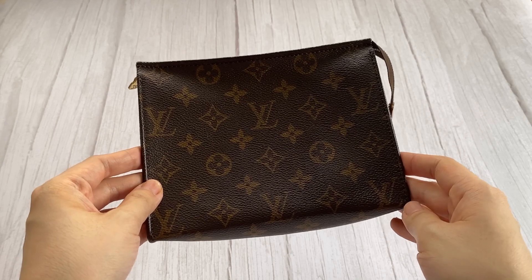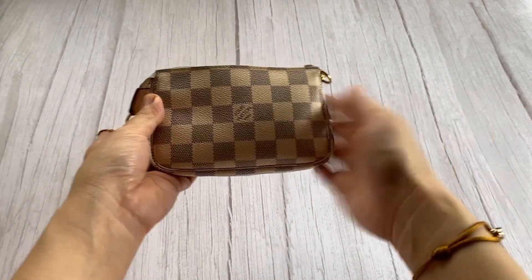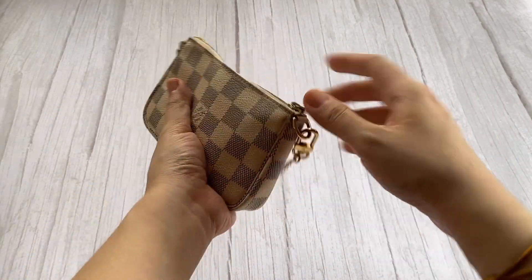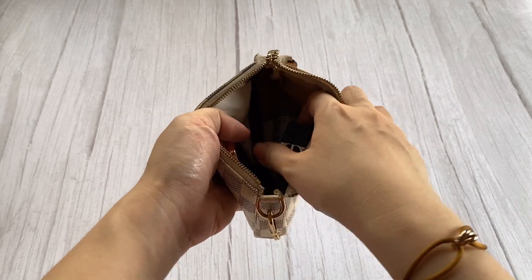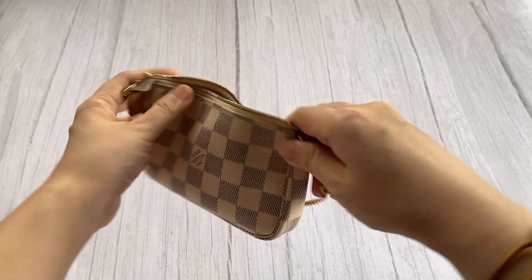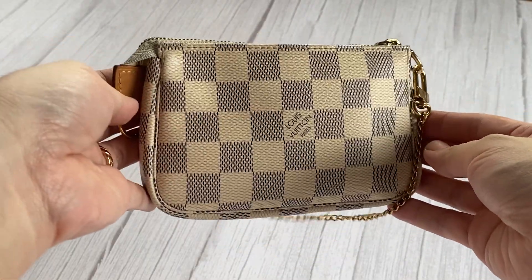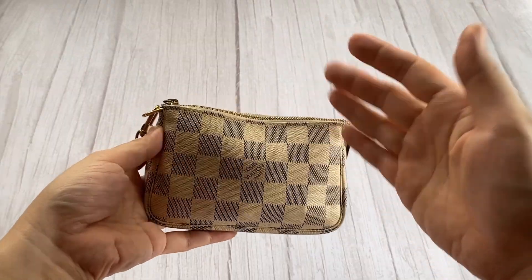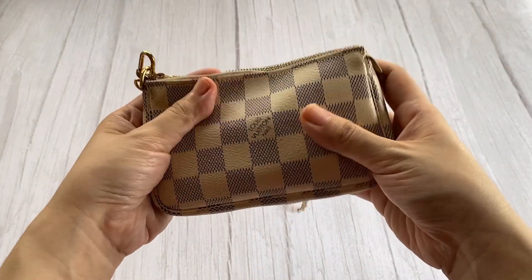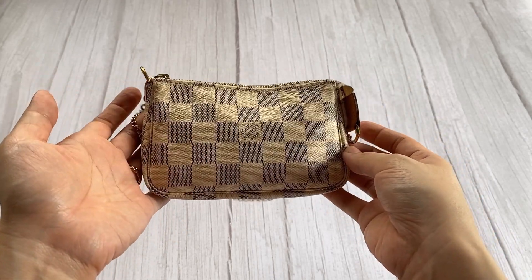My go-to would have to be my next most used item, and that is my Mini Pochette in the Damier Azur print. This is my main catch-all. It currently fits my tissue, lipstick, compact mirror, alcohol, and a comb. As long as it fits in a bag I'm carrying, it's coming with me. Without any effort, it helps keep things neat in my bag without having to use an organizer. It's definitely earned its place as one of the most useful and versatile Louis Vuitton SLGs, and I'm really happy to have it in my collection.